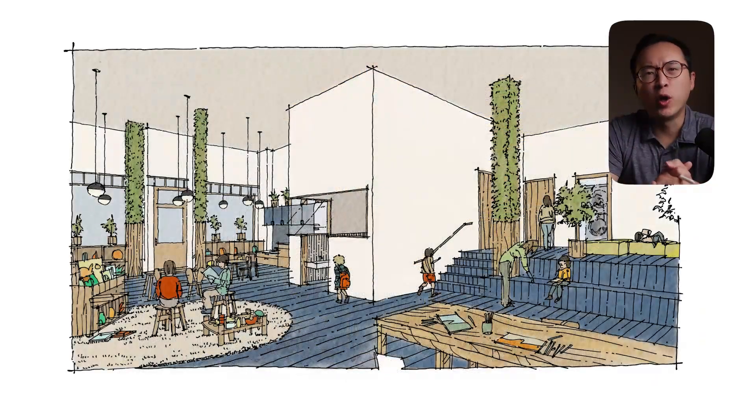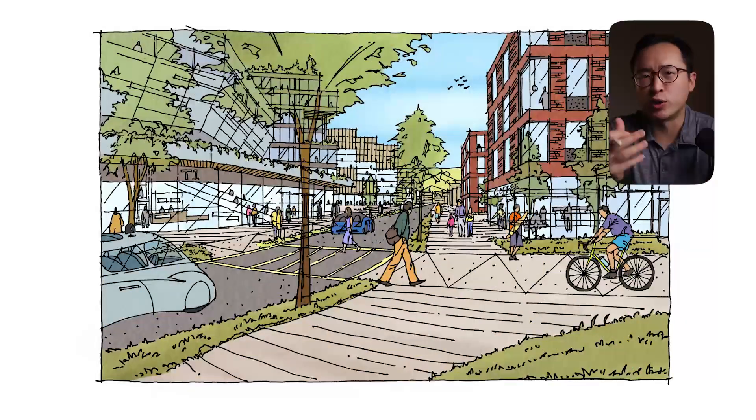Are you an architect or interior designer who is thinking about adopting the digital workflow on iPad? If you are still hesitant, I'm going to give you five life-changing reasons why you should and how this is going to make you a more productive designer by working smarter, faster, and more efficiently.